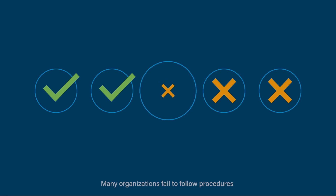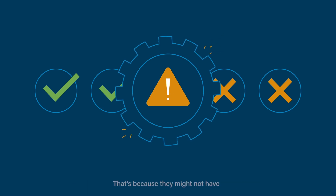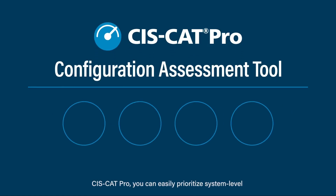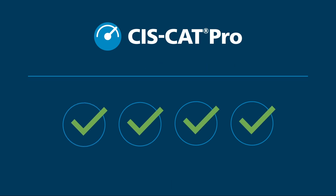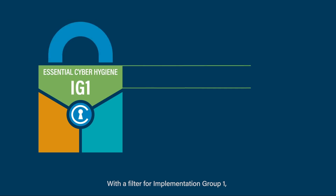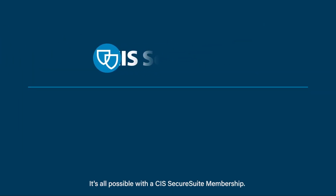Another common compliance hurdle is the failure to follow through. Many organizations fail to follow procedures or mitigate risks, even when they know what they need to do. That's because they might not have a process for prioritizing tasks. With our CIS Benchmarks Configuration Assessment Tool, CISCAT Pro, you can easily prioritize system-level remediation efforts and work your way to establishing essential cyber hygiene, or implementation group one, of the CIS controls. With a filter for implementation group one, you can focus on raising your configuration score in the most meaningful way. It's all possible with a CIS SecureSuite membership.